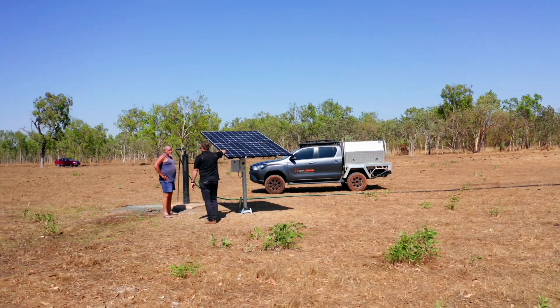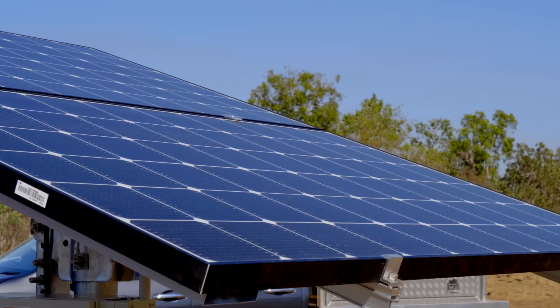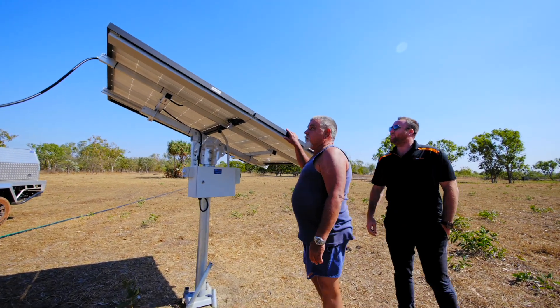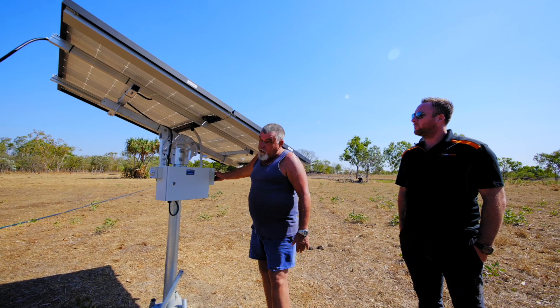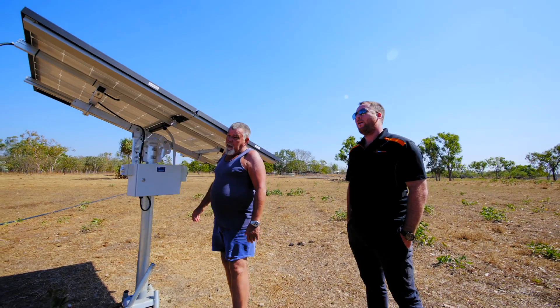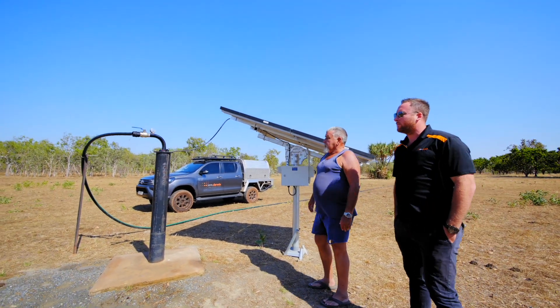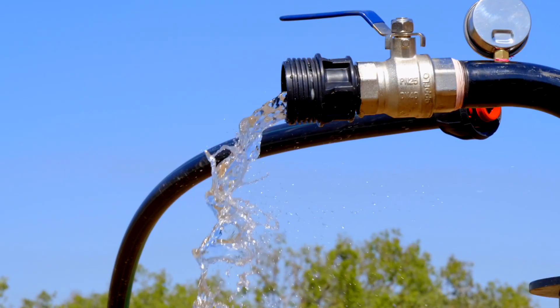We were able to offer him a solution where solar could be predominantly the main power to basically pump that water out of that bore. If you want your solar on, all you do is just turn this switch on here and give it a minute and it'll crank up and out comes our water.